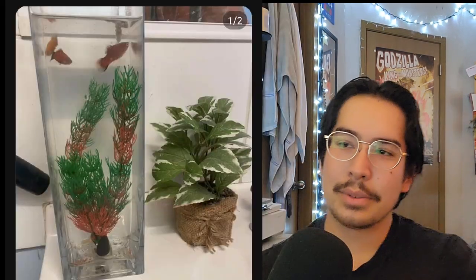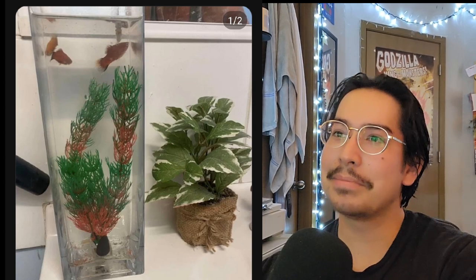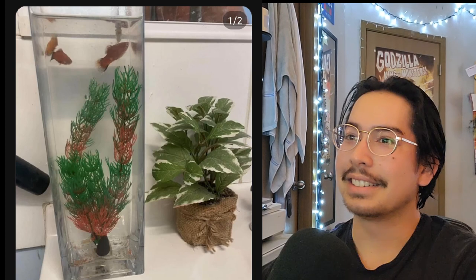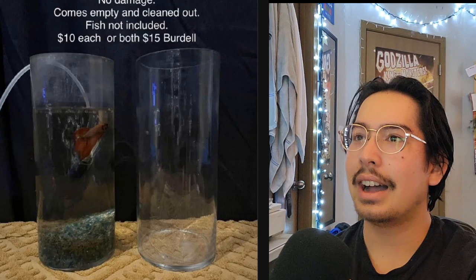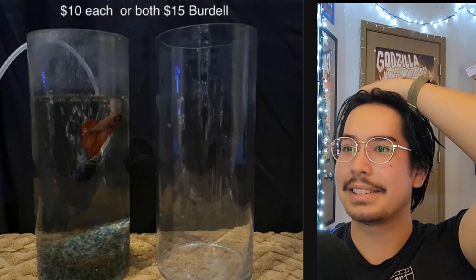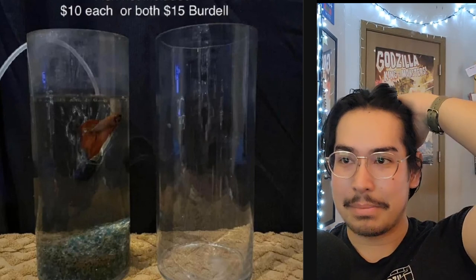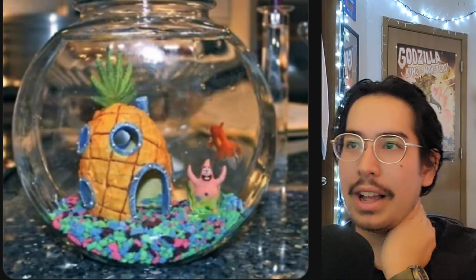We've got a little vase, maybe from Hobby Lobby — this was found on Facebook Marketplace. It looks like three platys in there, no heater, no filtration. Oh my gosh, there's more — ten dollars each or fifteen for both. Do not buy from these people guys. At least this one has some sort of bubbler, some air aeration to it, and there's a betta in there.